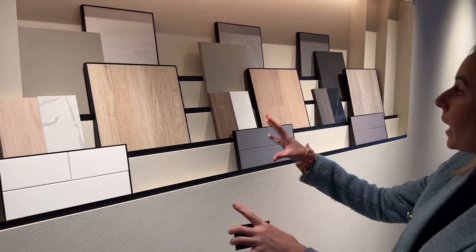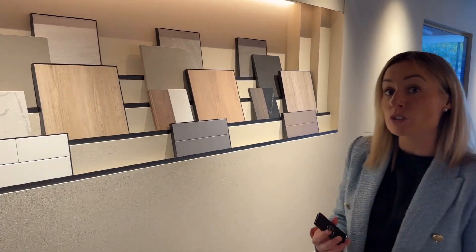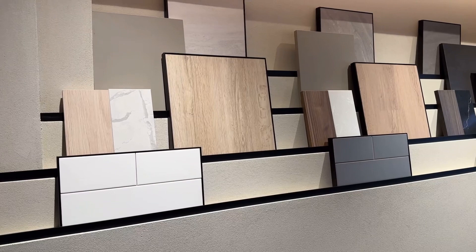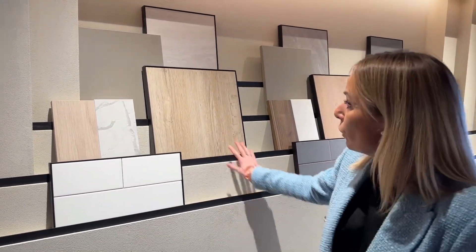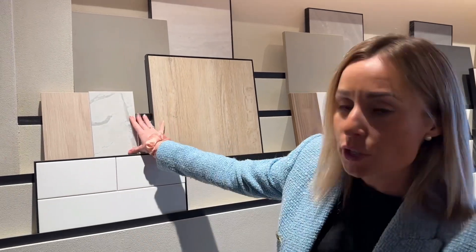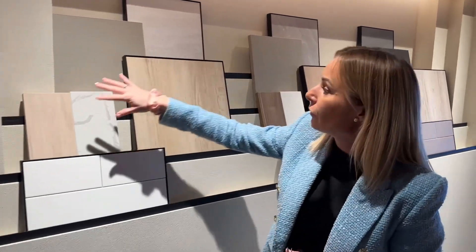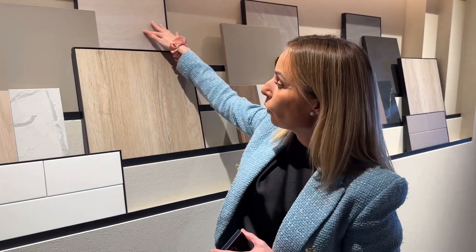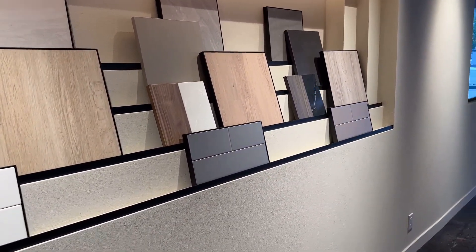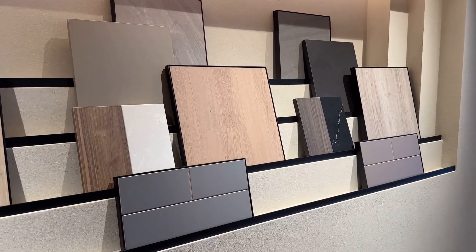For finishes, there's a light, medium, and dark palette to choose from, and you can meet with Curated's design finishes team after you sign to go through all the selections. Options include flooring, wall tiles, countertops, cabinetry for the bathrooms and kitchen, and bathroom floor tiles. The soft, stylish color tones are beautiful.